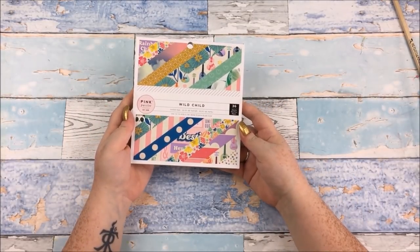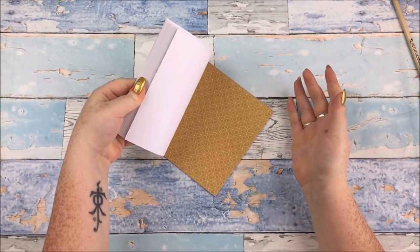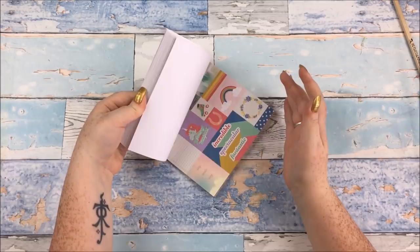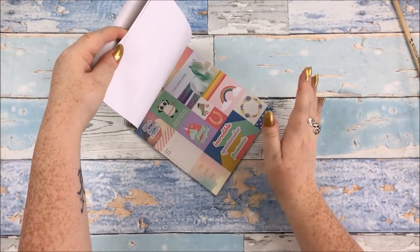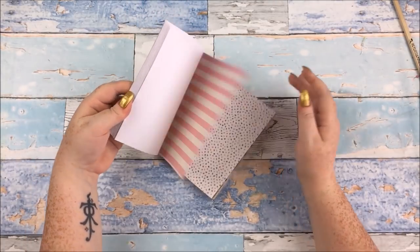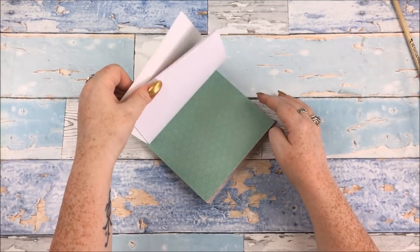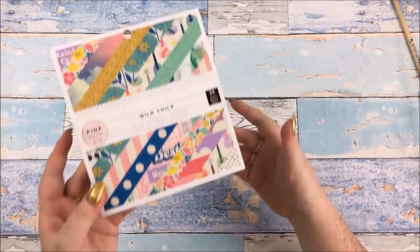I picked up this Pink Paisley Wild Child 6x6 pad. Not that I have anything else from this collection, but I find Pink Paisley 6x6 pads in particular really useful for using in other projects. I don't love everything in this paper pad — there's one that's very much not me at all — but there are some things I think are quite pretty and will be useful. I love those hearts, and the paper with the clouds is really pretty.